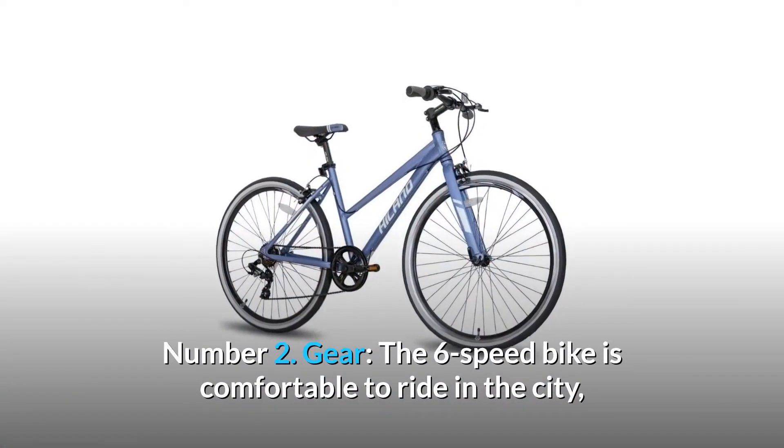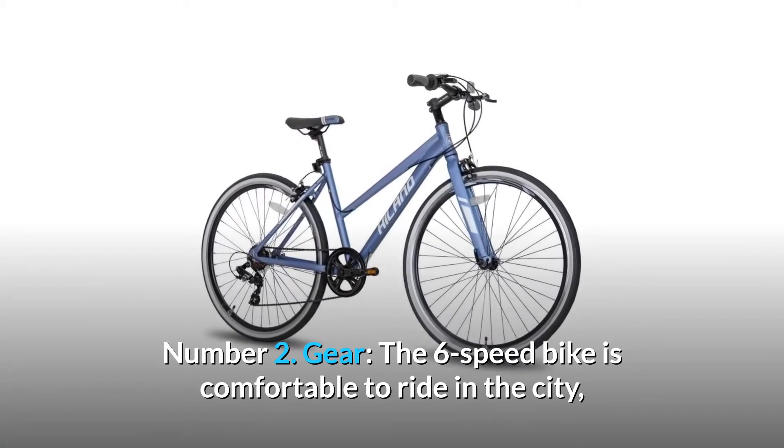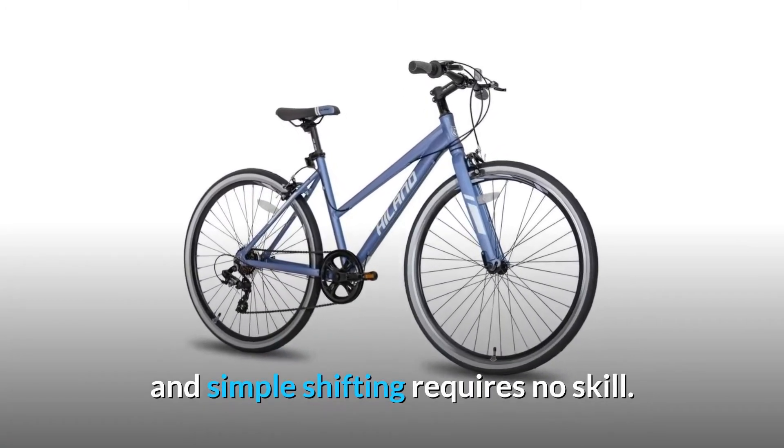Number 2: Gear. The 6-speed bike is comfortable to ride in the city, and simple shifting requires no skill.